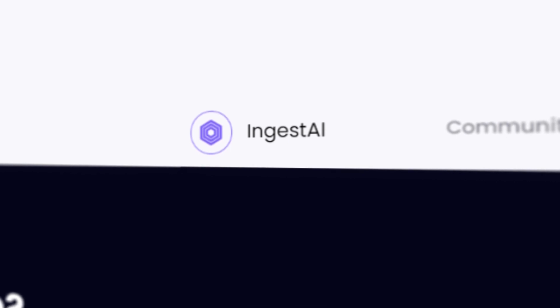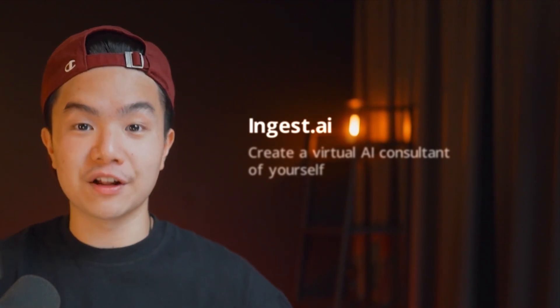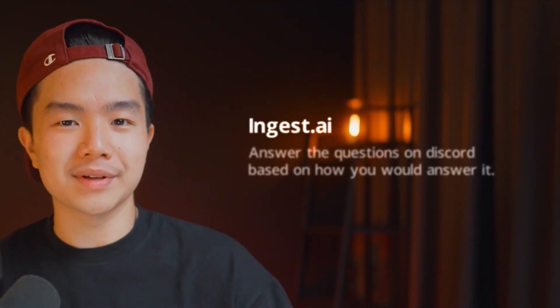Now the next tool is going to blow your mind even more — it's called Ingest.ai. This tool has two very powerful use cases. The first is that when you have new people working in your team, they tend to ask the same questions, which can be tedious to answer. But with Ingest.ai you can create a virtual AI consultant of yourself — the bot answers questions on Discord based on how you would potentially answer them. All you need to do is feed the bot your tweets, blog posts, transcribed YouTube videos, or any form of writing, and it will answer questions based on how you've made content in the past.